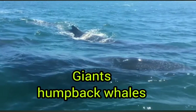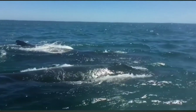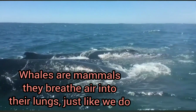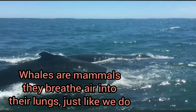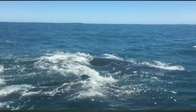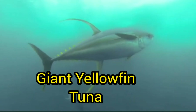Here is a group of giant humpback whales. They do not breathe underwater — they come up to the surface so they can breathe air. This is because they do not have gills like fish in the ocean, so they come up to get fresh air and then go back down.